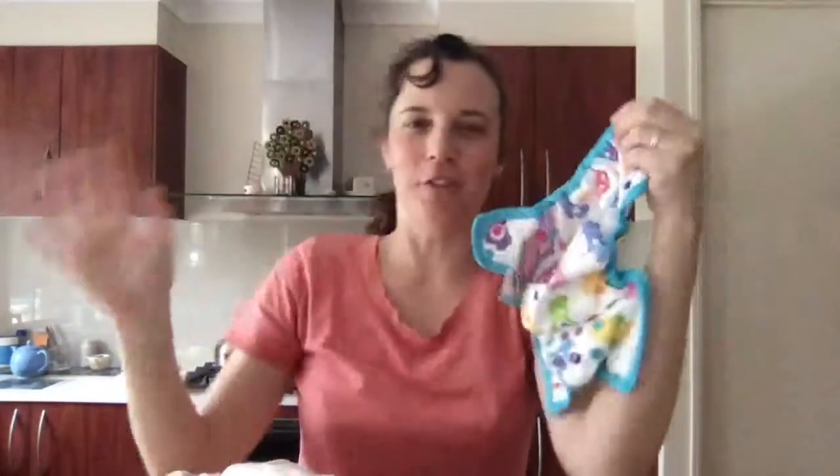You never buy newborn prefolds and never use them again — you always use them again. As bub gets older you can fold them to where you need the absorbency. Newborn prefolds: they're thinner in absorbency but you can fold them. Do you have to use a snappy? No. Can you use a snappy? Yes. You can also use pins. There are lots of different folds and I've done a previous AMA on folds — I'll link that below.